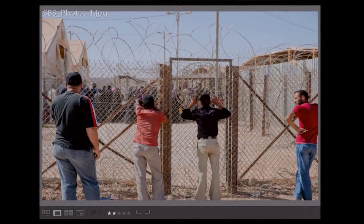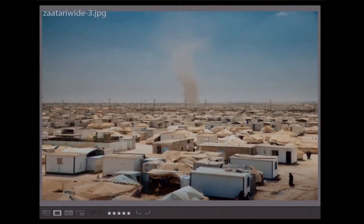You can see there's razor wire and different kinds of things. And it's a very dusty desert.